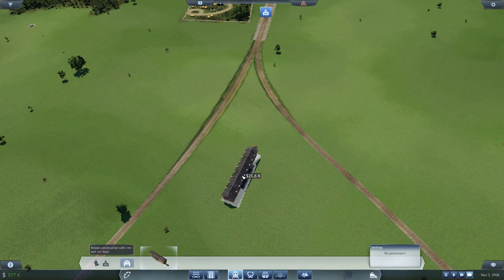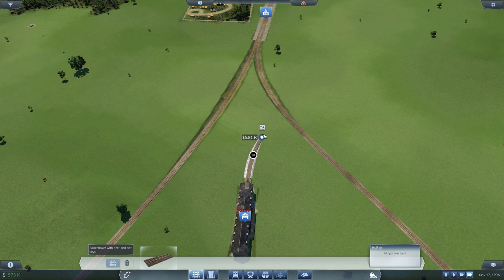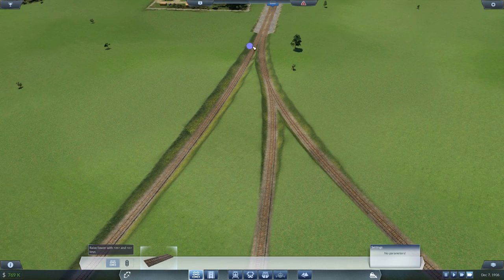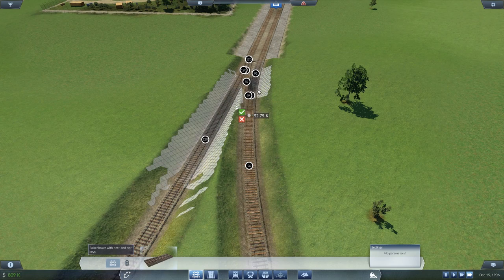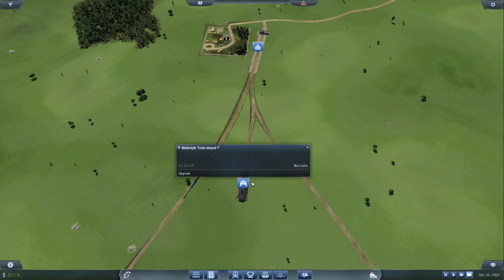I'll have a little rail yard about here — manually click it in, there we are. Then connections here and there. What that means is if we need to upgrade both of these trains they can both come to this one depot. We'll buy a train.